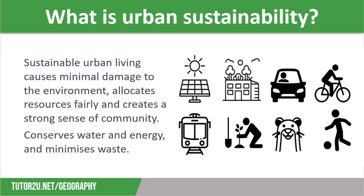Sustainable urban living is all about causing minimal damage to the environment, allocating resources fairly, and creating a strong sense of community. Management of resources and transport is vital if we are to live sustainably, and we need to conserve water and energy and minimise waste as much as possible.